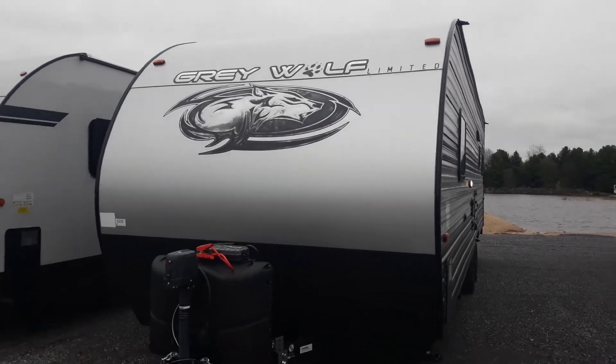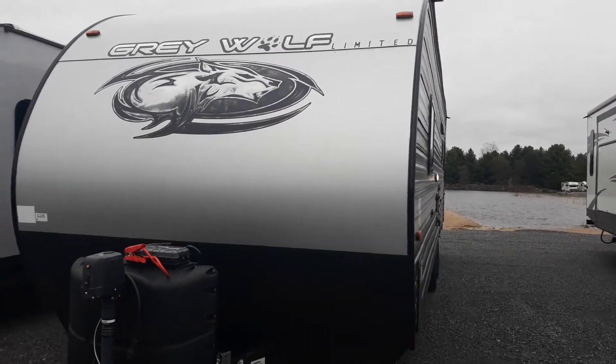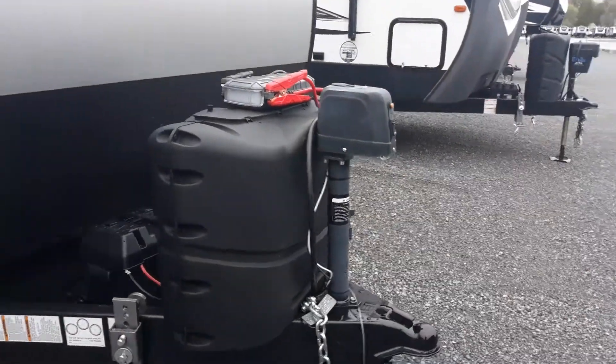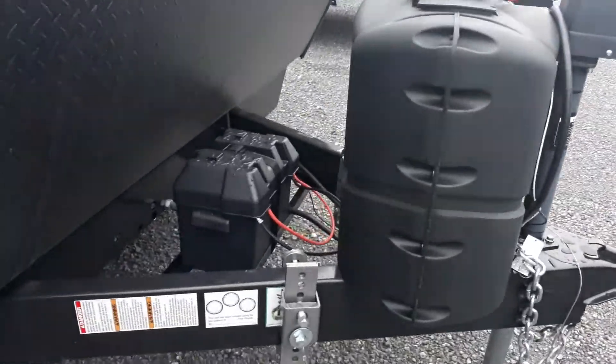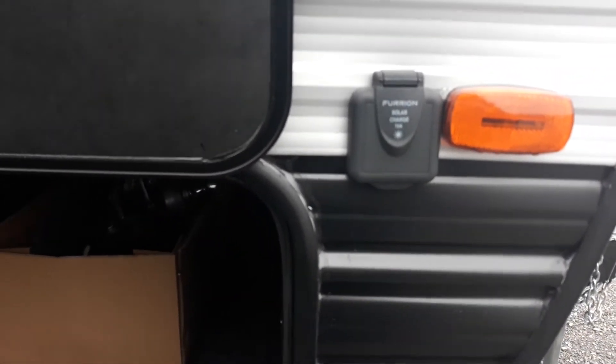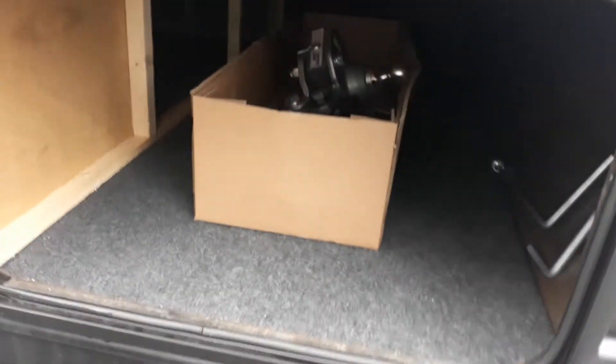Hi guys, let's take a look at the Grey Wolf 26RR for you. Got a power tongue jack up front, your propane tanks are full. We've got the 12 volt battery on and the hitch brackets are installed. Solar panel prep — if you want to get a portable solar panel, plug that in and that'll help charge that 12 volt battery.